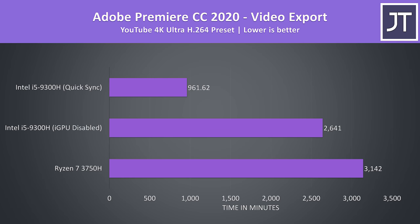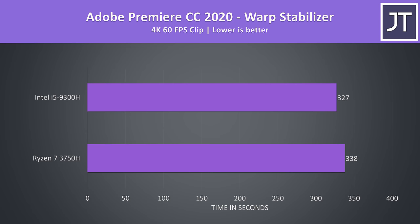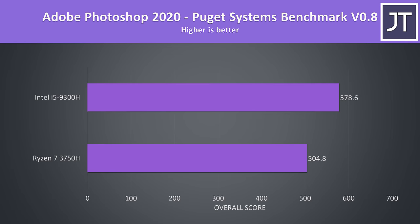Adobe Premiere was used to export the same 4K laptop review video. The integrated graphics in the i5 can be leveraged with QuickSync to boost performance — with QuickSync enabled, the i5 is a massive 227% faster than the Ryzen chip. Disabling the Intel graphics, the 9300H was still 19% faster in a fairer comparison. The warp stabilizer effect in Premiere, which uses a single core, saw the i5 just 3% faster. In Adobe Photoshop tested with the Puget Systems benchmark, the i5 reached an overall score almost 15% higher than the 3750H.